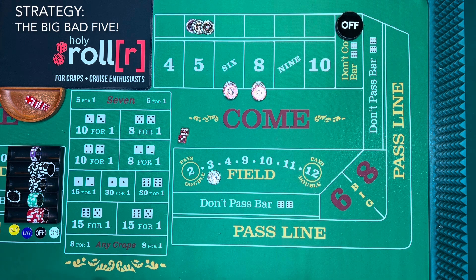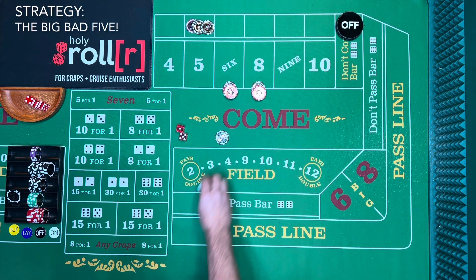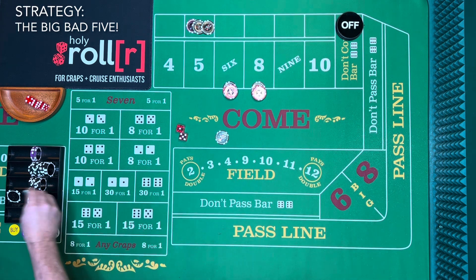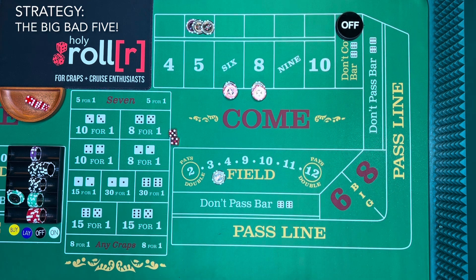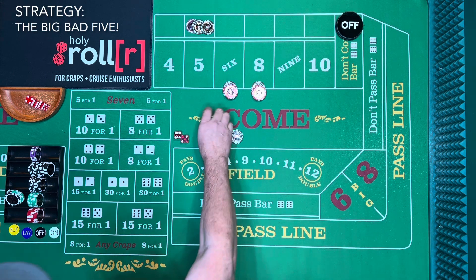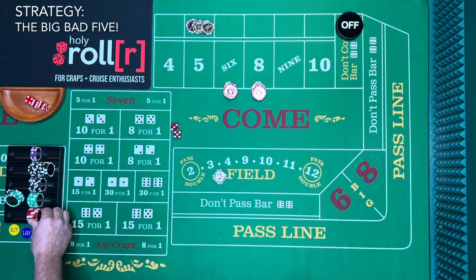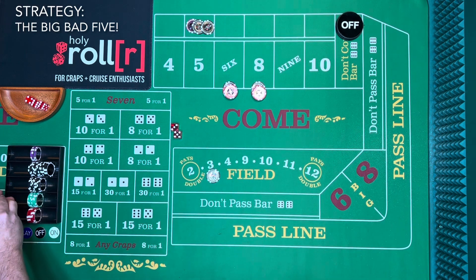We put the hundred-dollar win to the side to keep track. Next roll — it's a six. The six loses the field but pays 140; we pay 10 for 150, pocketing 50 difference. Then a nine again — another hundred-dollar win. Then an eight — again 10 for 150, 50 difference. Another eight — same thing, 50 difference. We're up about 250 so far.